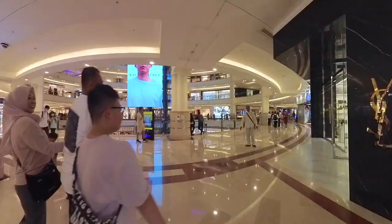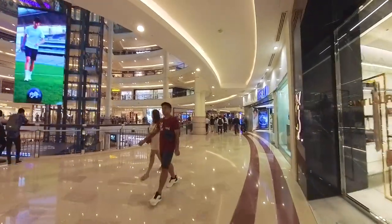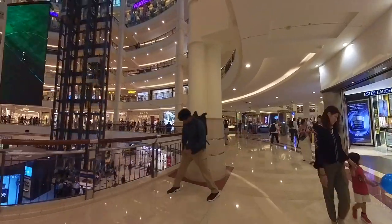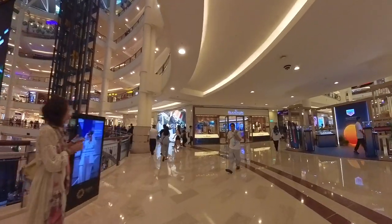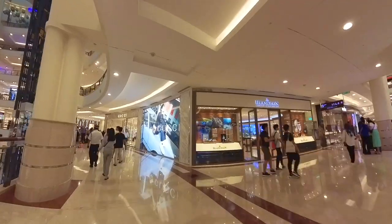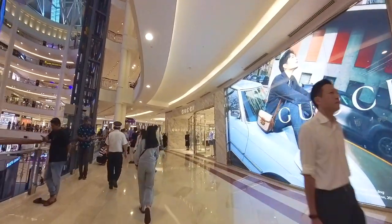The walk from here to the Saloma Bridge takes around 10 minutes at a normal walking pace, but that depends on how long one stops for photos and the traffic condition on the road, as it's super rush hour now. The reason I chose this time to walk to the Saloma Bridge is because the lights on the bridge will only start to light up around 7 p.m. daily.